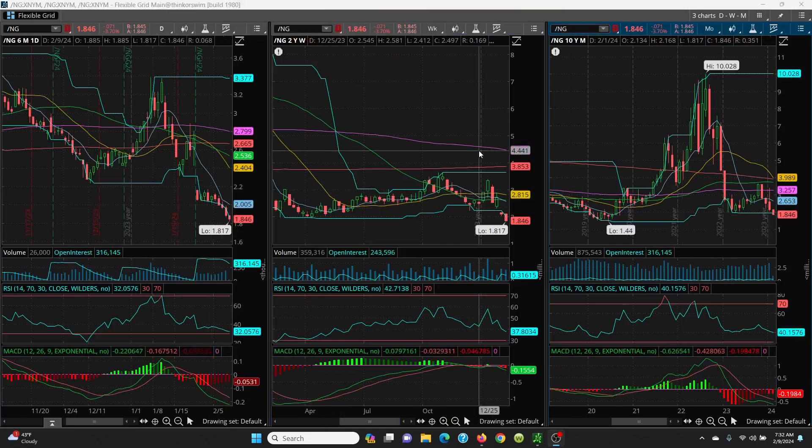Here we have your daily, weekly, and monthly charts for natural gas. You can see how this has just rolled over. The price has to get back above the 8 SMA. As it keeps falling, that 8 SMA keeps coming down. Once you get above it, we can follow the candles higher. So you've got 1.88, then 1.99, and the 8 SMA is sitting at 2.0. Once above that, you have 2.04, 2.10, and the key level is 2.16.